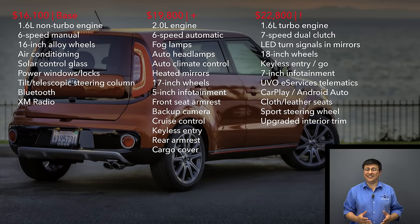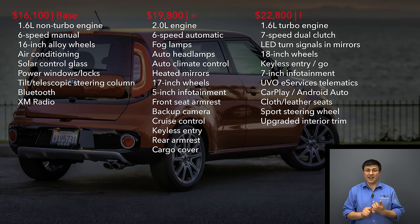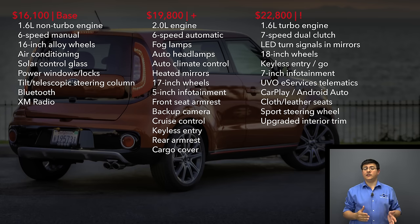The Soul starts very inexpensively at $16,100, but the base model is actually better equipped than you might think — we get the base 1.6 liter naturally aspirated engine, a six-speed manual transmission, but also air conditioning, alloy wheels, power windows, power locks, Bluetooth, and XM radio. The next step up is the Plus model, which gives you the 2.0 liter engine, a six-speed automatic, and an infotainment system with a 5-inch LCD screen. For 2017, the Plus trim includes everything from the 2016 Plus and almost everything from the 2016 Exclaim trim as well.